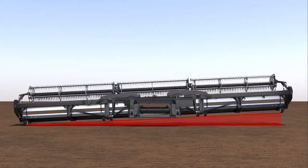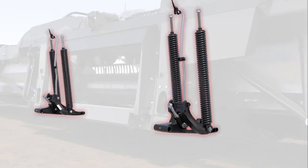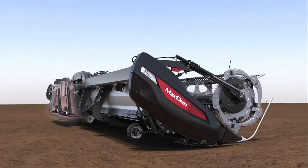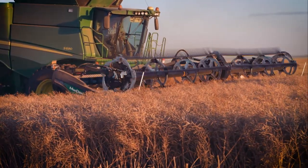The FD2 gets instant float response with MacDon's Active Float System, integrated but independent of the combine's auto header height control. This simple mechanical system supports up to 97% of the header's weight, allowing the FD2 to effortlessly float over ground fluctuations.